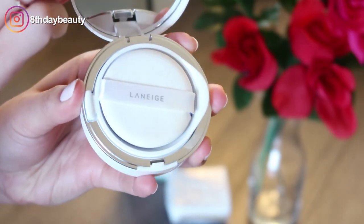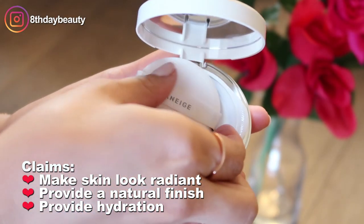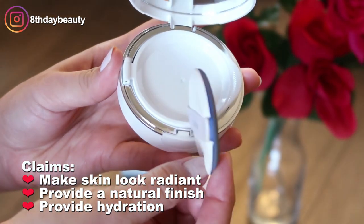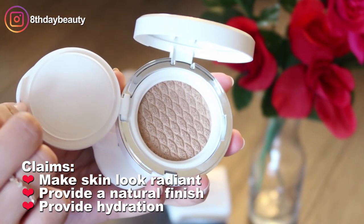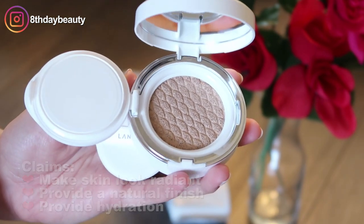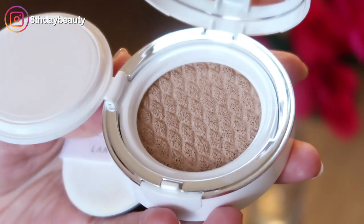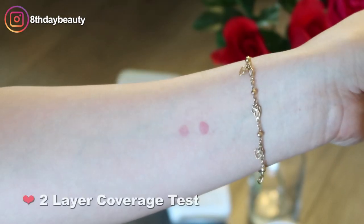My cushion is in shade number 21 beige, which I think is going to be a little bit too light for me, but one shade up was way too dark, so I opted for the lighter version. If it's a little too light I'll just use bronzer or something. It also has an SPF of 50, but if you've watched my videos, you know sunscreen in your foundation isn't enough — you should definitely wear a separate sunscreen.